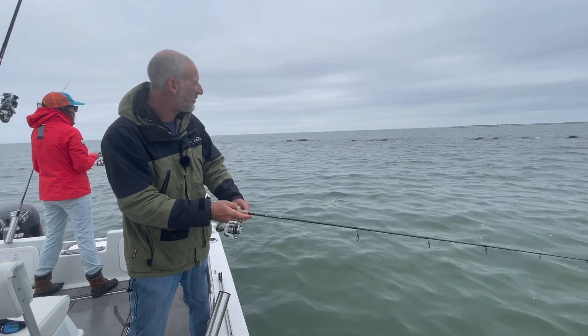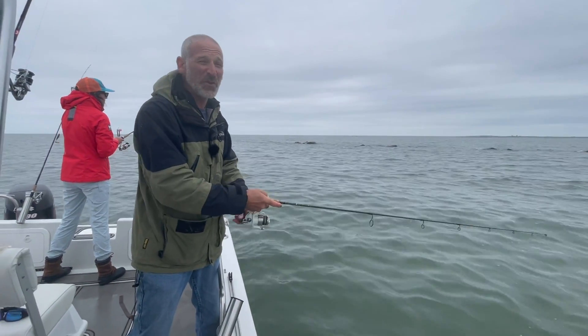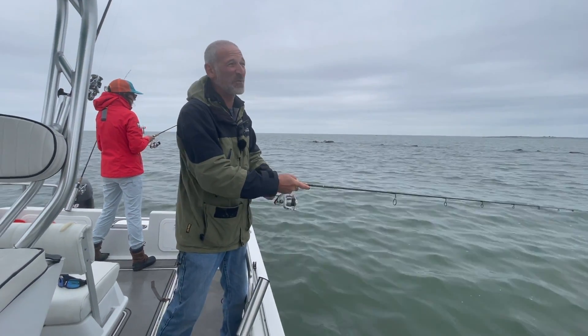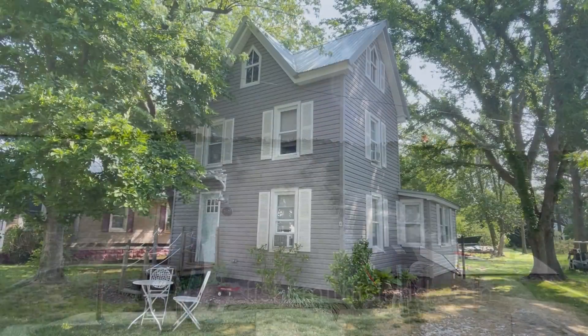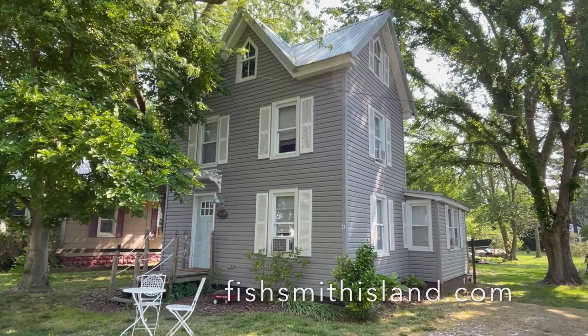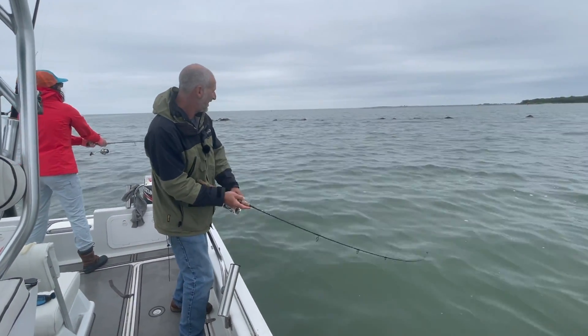Right now we're throwing back into about six feet of water next to this riprap. The beautiful thing about Smith is we can come and do this — we're literally a seven minute boat ride from the Pearl right now where we're staying, so this is just a piece of cake. Oh — there we go!